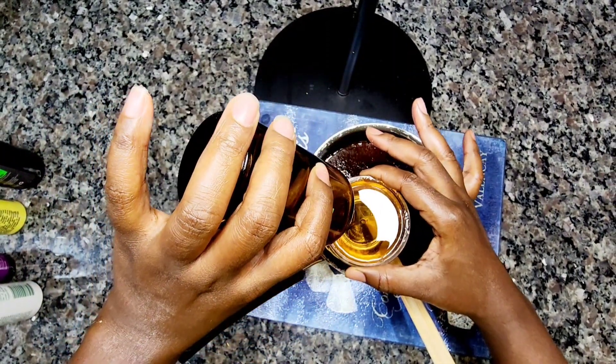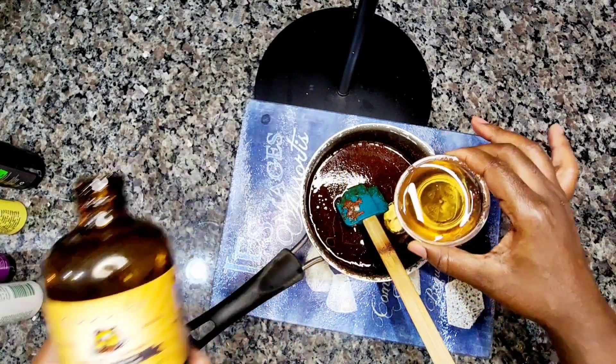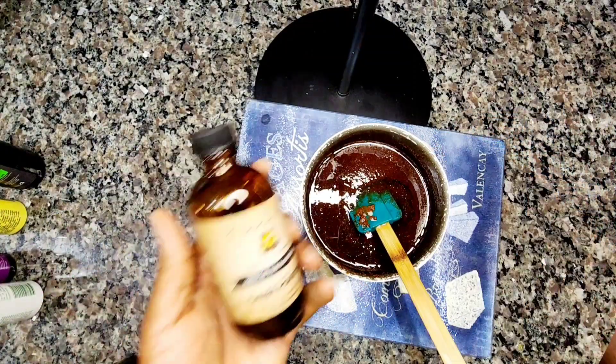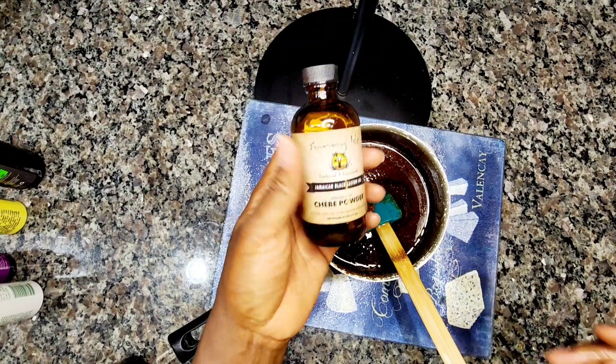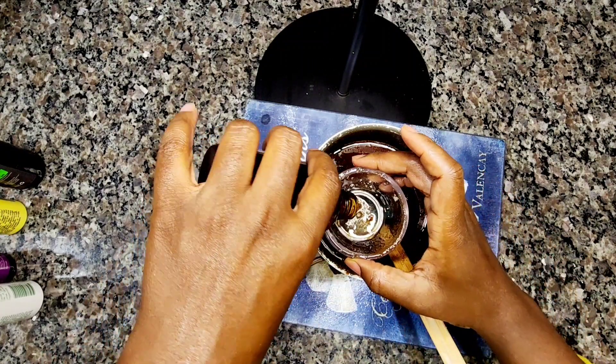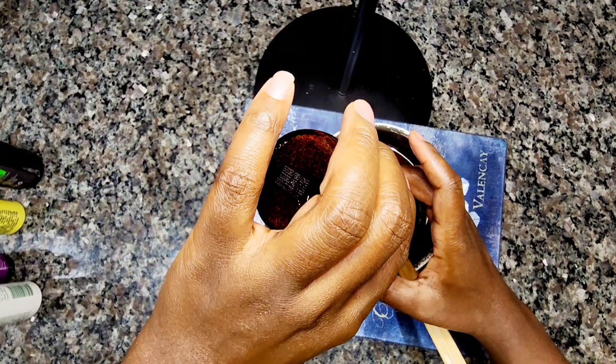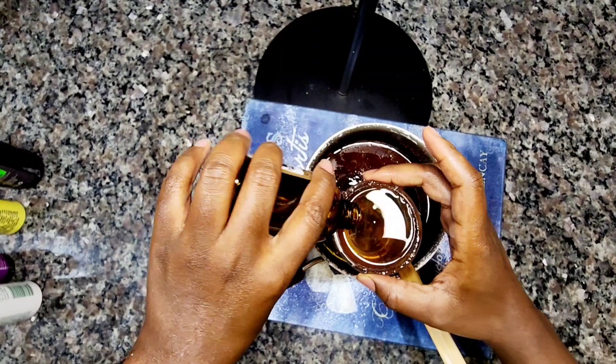You guys, do not sleep on cola nuts. I get mine from Amazon — it's not cheap, but it's worth it. It will give your hair the thickness and fullness that you want. Just Google it on Amazon and you should be able to find it there.